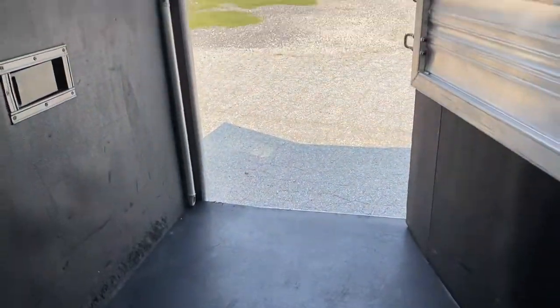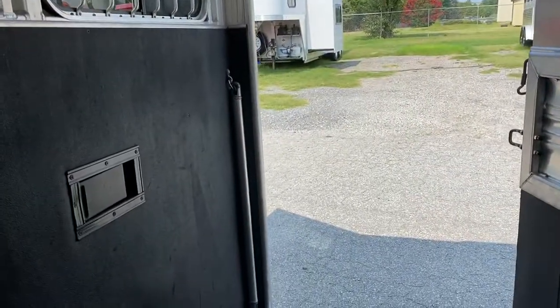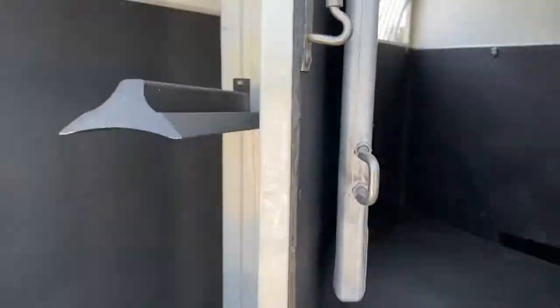Actually, this may be a 7' tall trailer — kind of eyeballing it. I'm going to say 7' tall, 7' wide. It is black in color.